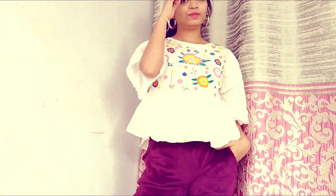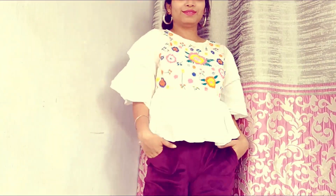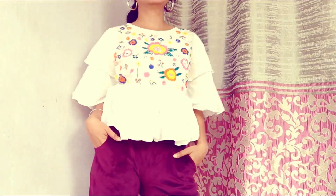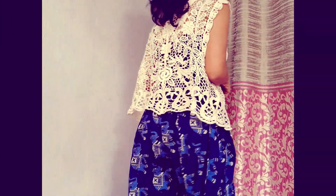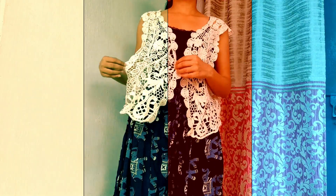Hello everyone, welcome back to my channel. I'm Pallavi and in this channel we talk everything about fashion. Today's topic is a work from home outfit lookbook. You can consider this like — normally when you wear your PJs at home, you don't feel motivated, so you can use these daily wear work from home outfit ideas instead.